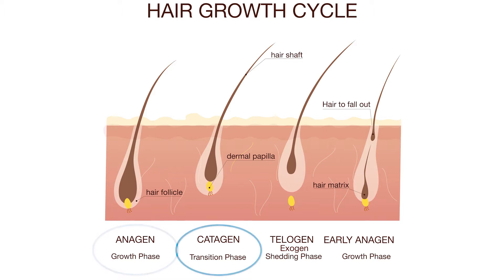Two, the catagen stage. During this stage, the hair stops growing and detaches from the blood supply. The time the follicle spends in this stage is very short.